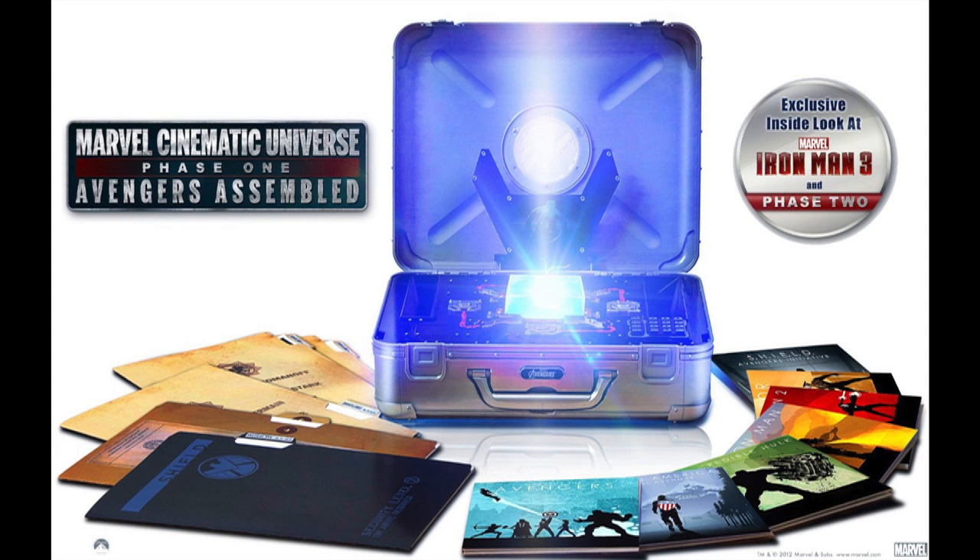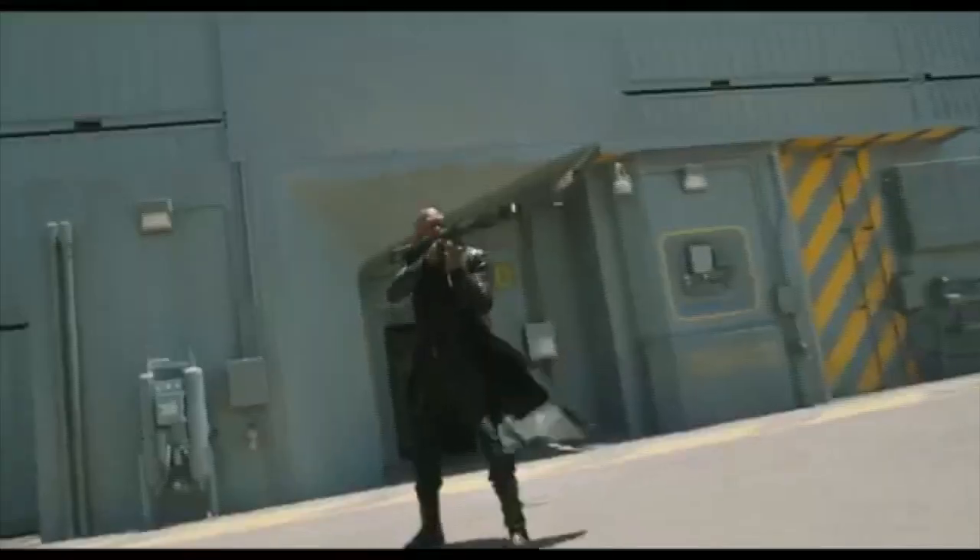We're going to start with the big one of the week, which is the Marvel Cinematic Universe Phase 1 pack that they've been talking about forever. Yeah, it was supposed to come out in August, I think, originally.